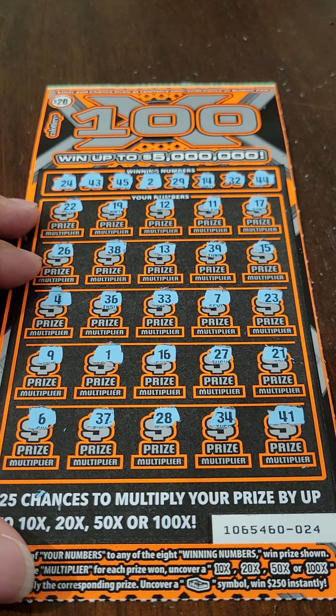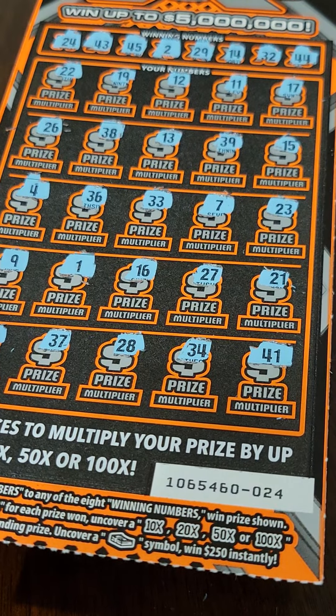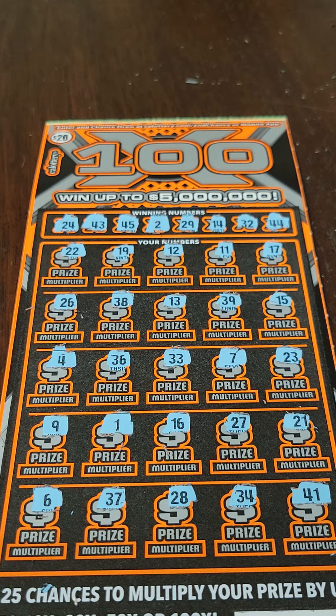We don't have that either, so it looks like both of these tickets are losers. That's okay — I kind of like these. I'll definitely give these another shot in the near future. Go ahead and give the video a thumbs up if you like the video. And again, if you're not subscribed to the channel, please go ahead and subscribe. That's all I have for you folks today. Thank you for watching. I'll definitely see you next time. Take care.